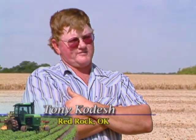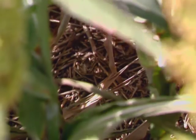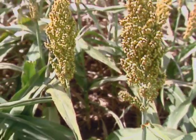I first started no-tilling in the fall of 1996. My main reason was soil erosion — I wanted to put a stop to that. No-till looked to me like the only way we could do it. Another big reason was that help's getting hard to find out here and we wanted to cut back on labor.